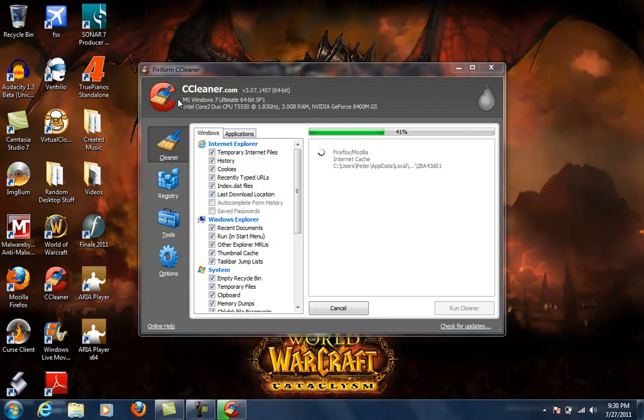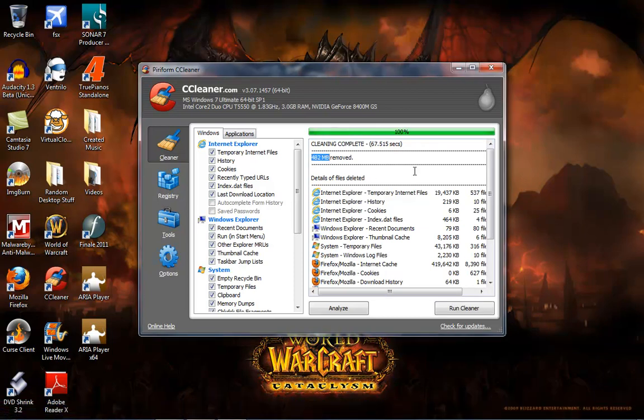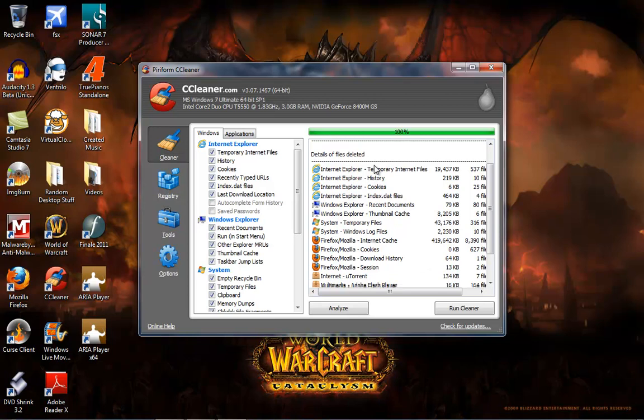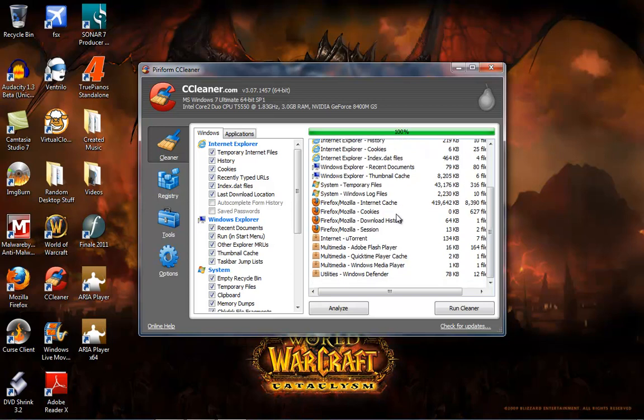We'll let this run through. The nice thing up here is it tells you what you're running. I'm running Windows 7 Ultimate 64-bit, a dual-core processor at 1.83 gigahertz apiece, 3 gigs of RAM, and standard NVIDIA graphics — nothing special. Once this is done running, make sure you have your internet browser closed. This removed 482 megabytes, which is almost half a gigabyte off the computer. You can see most of it comes from your internet caches, cookies, things like that.